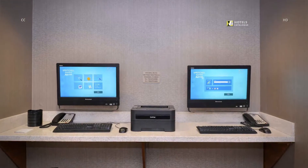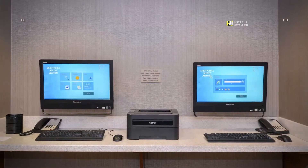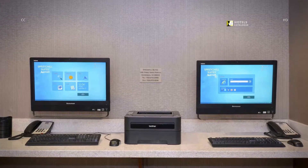Stay productive with our 24-hour business center featuring complimentary print and fax services.